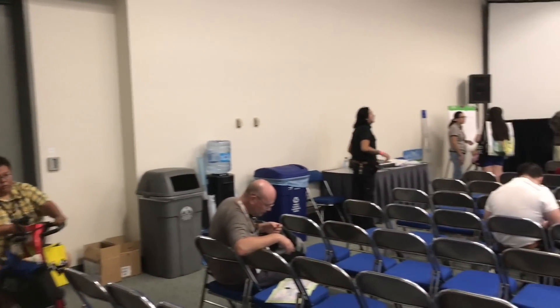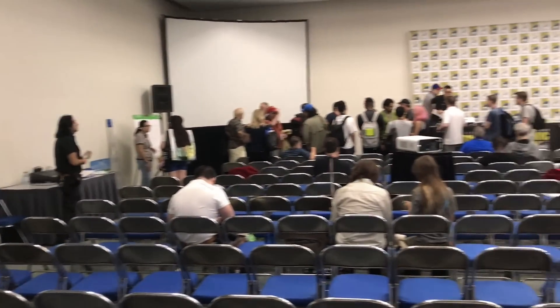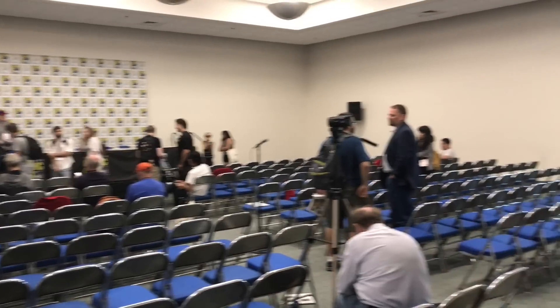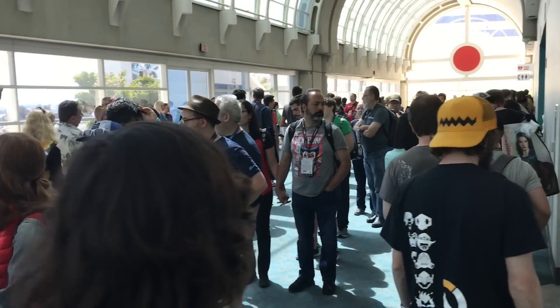Here we are inside one of the panel rooms. This is one of the smaller rooms — I came in here just to show what one of these looks like. I'll see if I can get into one of the bigger ones as well, but those usually have huge lines. And like I said with Hall H, people camp out overnight for that one, so if you want to get in there, it's going to take a really long time. Here's an example of one of those really long lines to get into a panel.